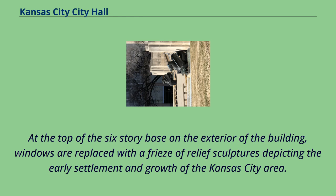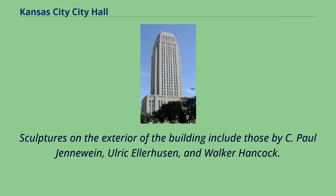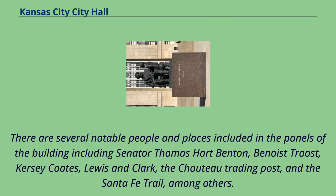At the top of the six-story base on the exterior of the building, windows are replaced with a frieze of relief sculptures depicting the early settlement and growth of the Kansas City area. Sculptures on the exterior include those by C. Paul Genewine, Ulrich Ellerhusson, and Walker Hancock. Notable people and places included in the panels include Senator Thomas Hart Benton, Benoistroost, Kersey Coates, Lewis and Clark, the Choteau Trading Post, and the Santa Fe Trail, among others.